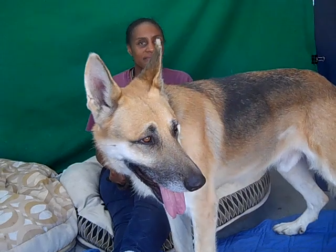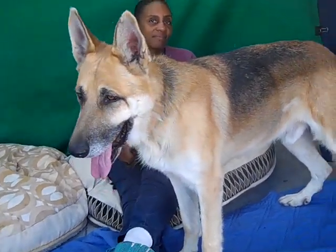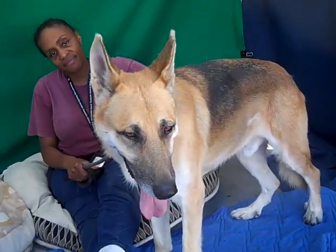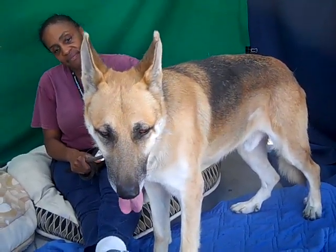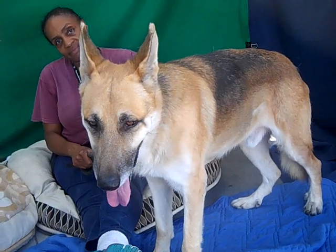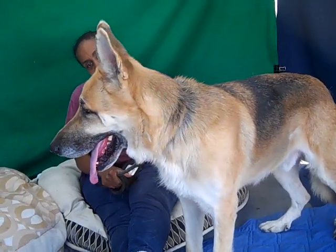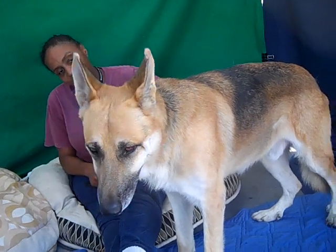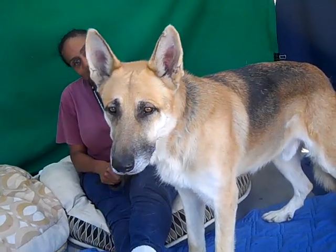Actually, the moment you get him out, you're going to have an amazing boy. Because look at him — my goodness. Right now he's got so much already all lined up, and all he needs is just a little bit of guidance and he's going to be good to go.